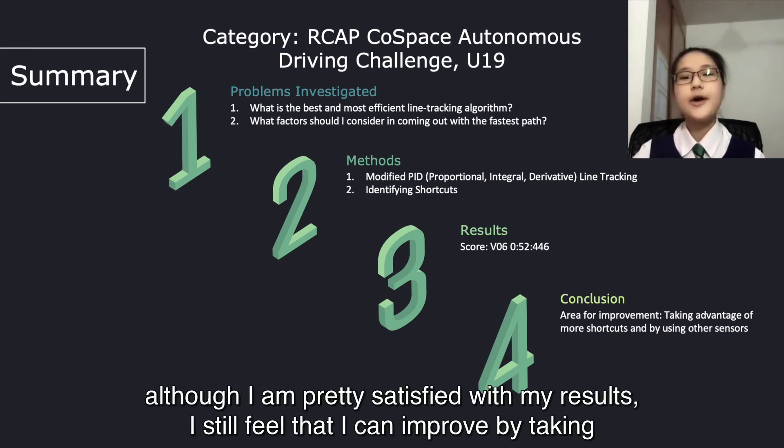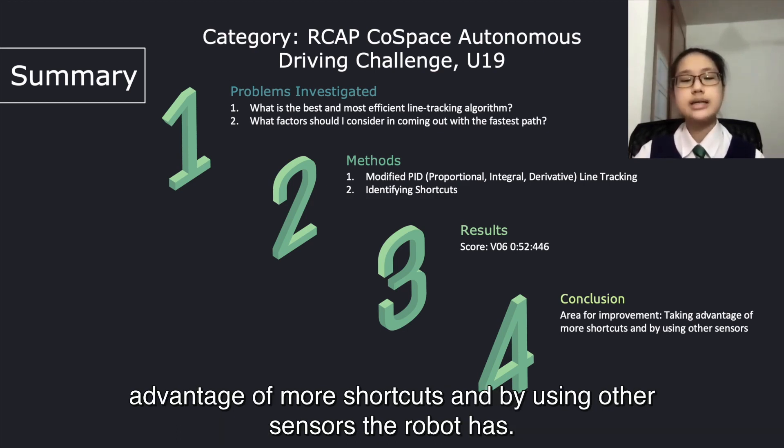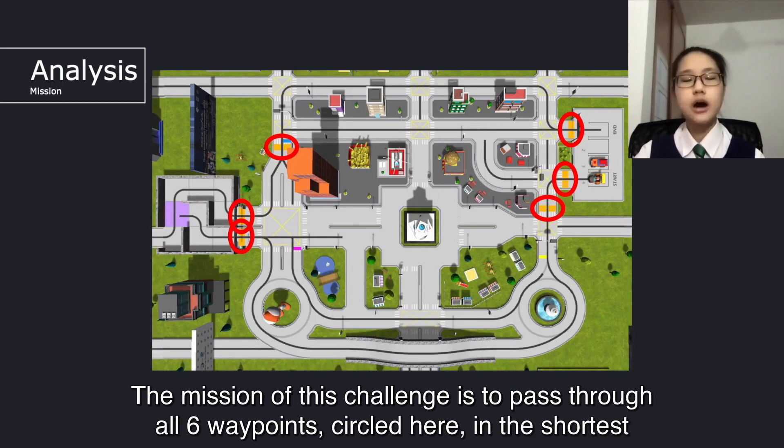In conclusion, although I'm pretty satisfied with my results, I still feel that I can improve by taking advantage of more shortcuts and by using other sensors the robot has. The mission of this challenge is to pass through all six waypoints circled here in the shortest time possible.